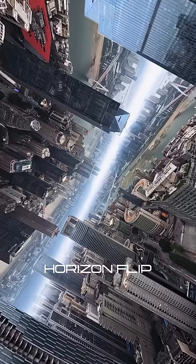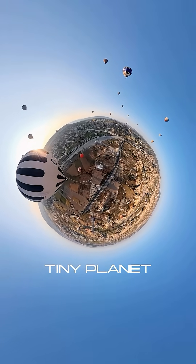Bend reality. Warp perspectives. Your sky. Your rules.